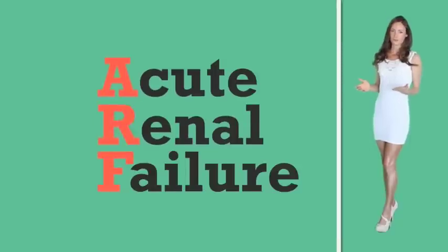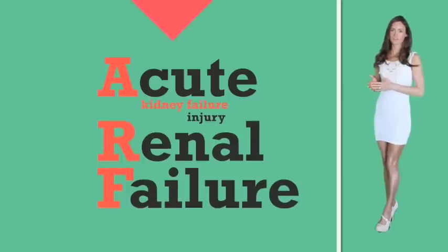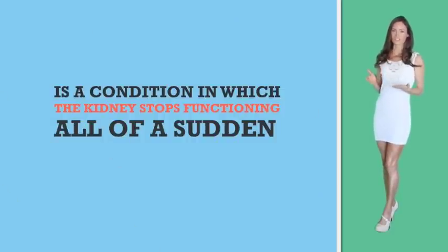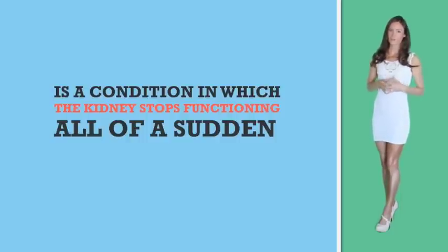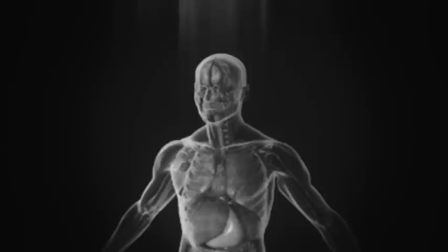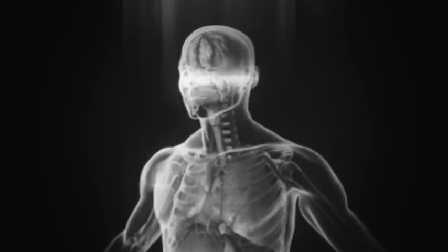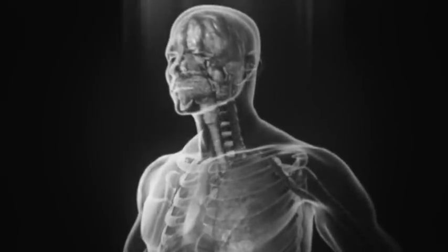Acute renal failure, which you will see abbreviated as ARF, is also known as acute kidney failure and acute kidney injury. It is a condition in which the kidney stops functioning all of a sudden, and it can take a few hours or a few days to develop. In acute renal failure, the kidney fails to filter out the blood and remove the daily load of toxins out of the bloodstream through the urine. This leads to the accumulation of waste inside the body and disturbs the balance and concentration of chemical substances in the body, which is very damaging.